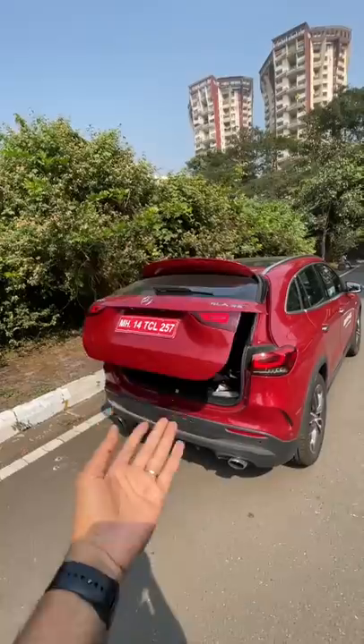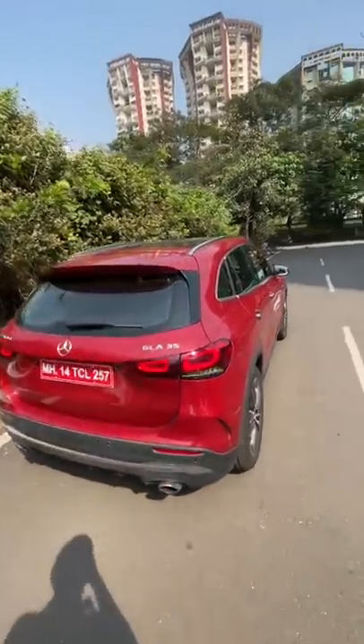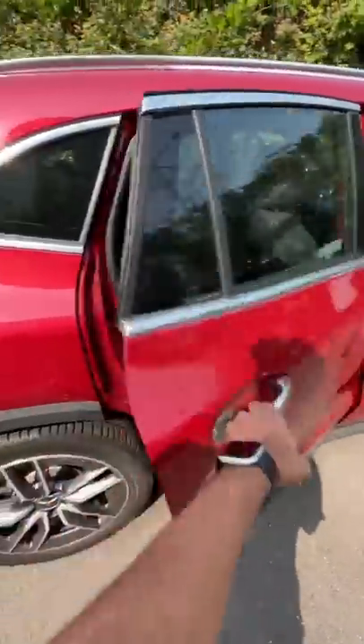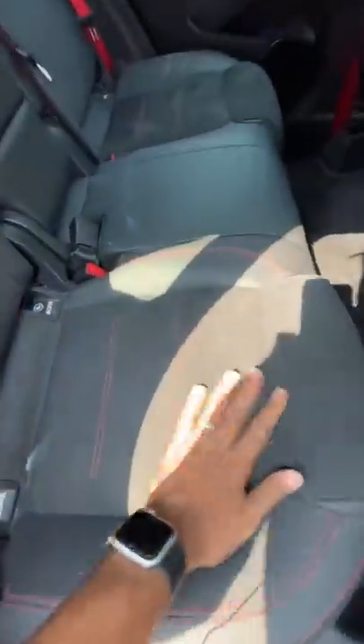This car doesn't have an AMG made engine — it has an AMG tuned engine. Any which ways, see the tyre size. The rear seat space is actually decent and you've got some nice finishing as well.